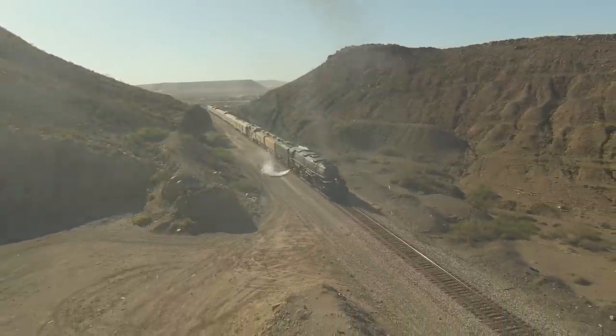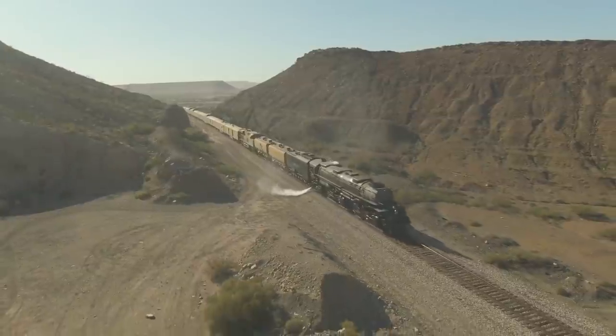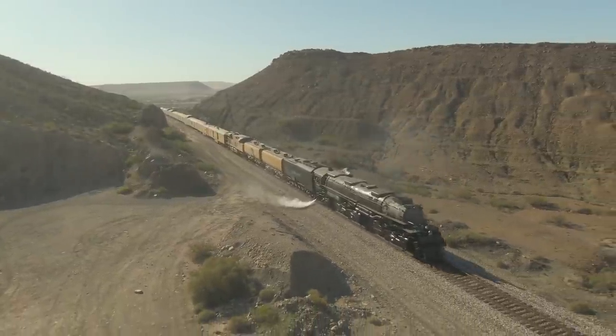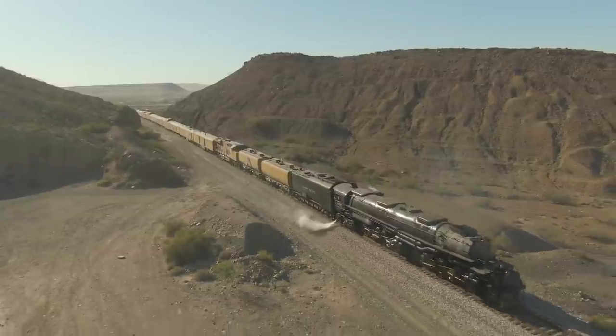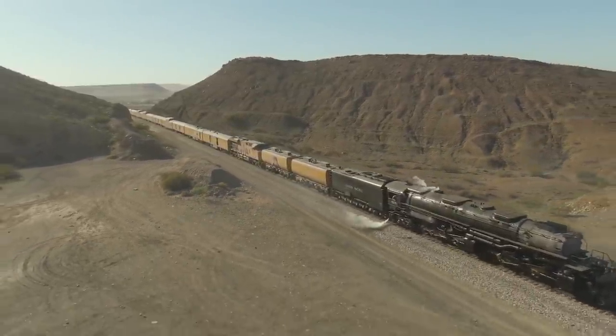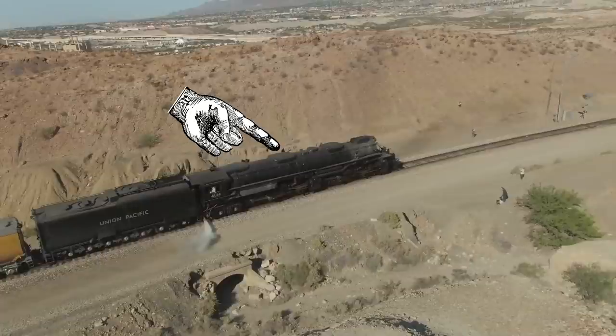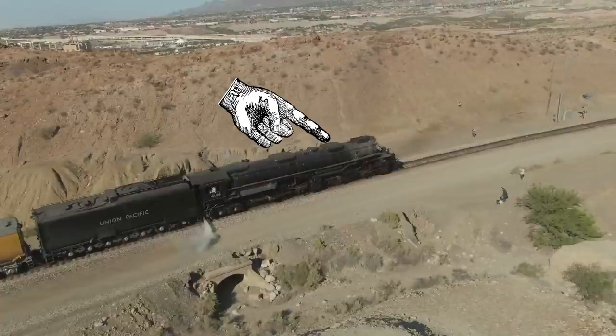Even the Big Boy has sand domes — we know this because we've stood on top of them, both of them in fact. Each one holds about two tons of sand. These big boxes on top of the boiler are the sand domes — they're not really dome-shaped on a Big Boy. This one supplies sand to the rear drive wheels, the main drive engine, and then there's a second sandbox up front that feeds sand to the front engine.